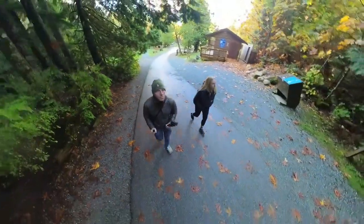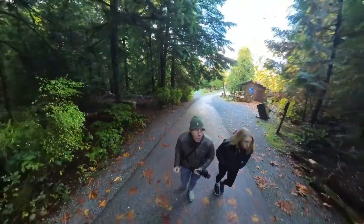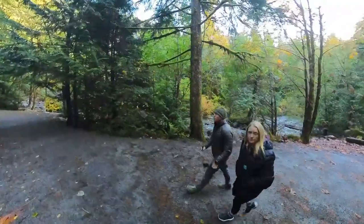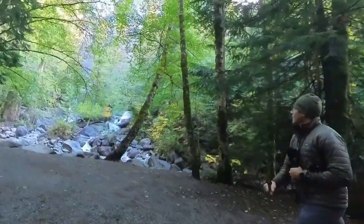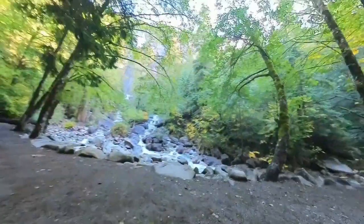Alright, so we just got to Shannon Falls Provincial Park. It's an amazing waterfall visible from the road. We're hiking up to it now — we'll take you with us.